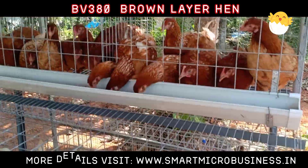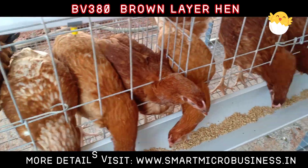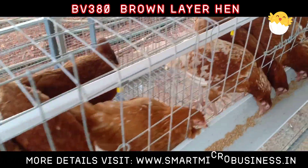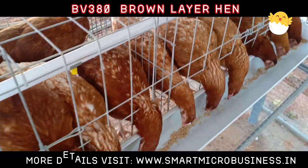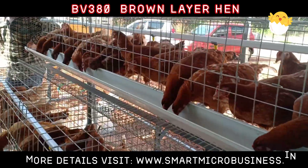In cage systems you will get 280 to 320 eggs per year. The mortality rate is very low, around less than 8%.